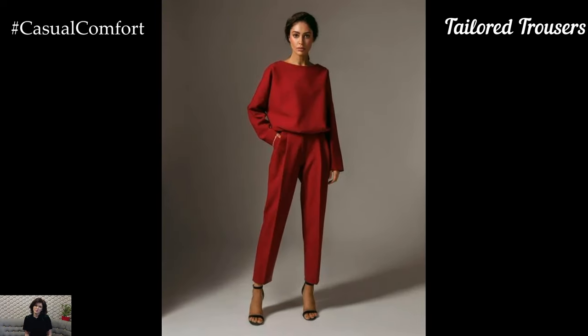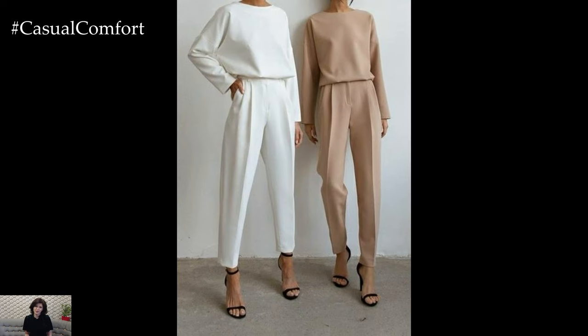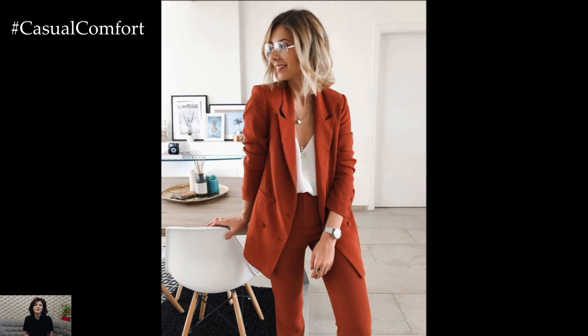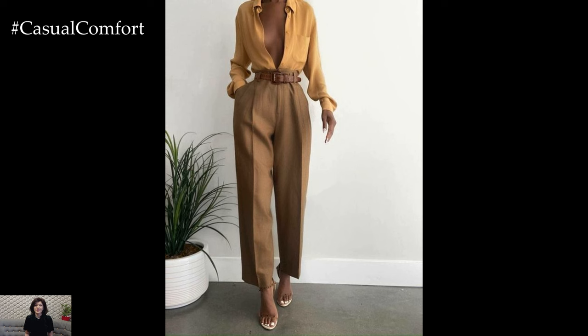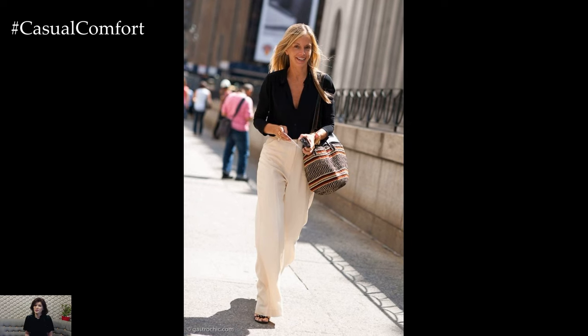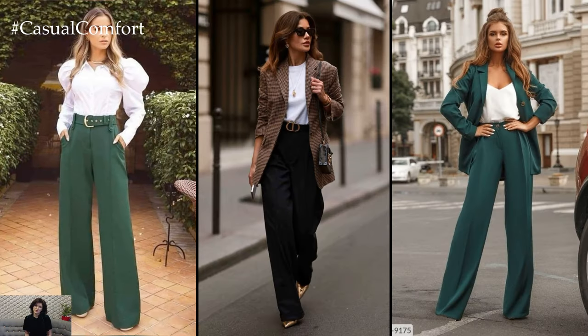Tailored trousers are an essential component of business professional attire for women over 40. They provide comfort while maintaining a polished look. Opt for high-waisted styles that create a flattering silhouette, and choose neutral colors like black, navy, or beige for versatility. Tailored trousers can be paired with various tops, making them suitable for both formal and casual office environments. For a modern twist, try trousers with a slight crop or wide-leg cut, which adds a contemporary edge while ensuring you look stylish and confident.